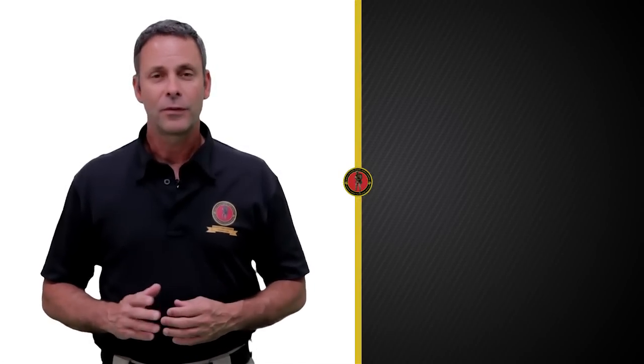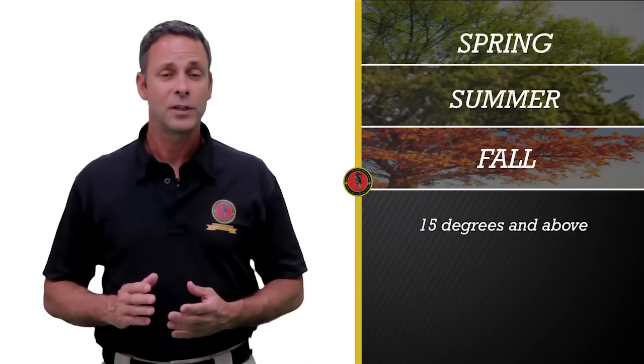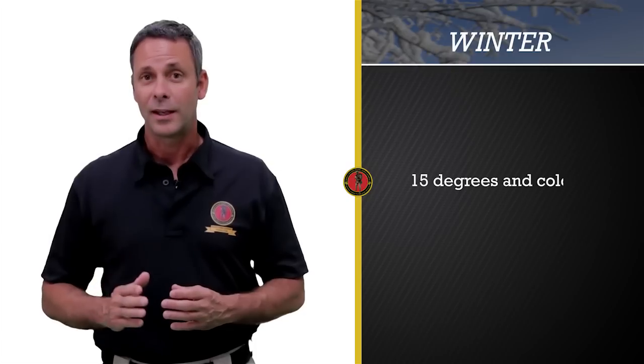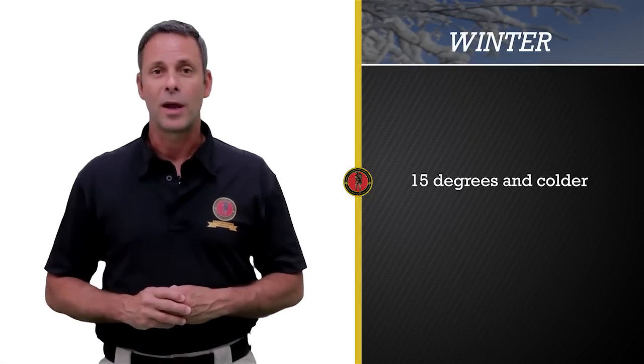We are now ready to discuss the first bag, the 3S, and the name says it all. Think of it as the bag for the spring, summer, and fall seasons. It's designed to operate in temperature ranges of 15 degrees and above. It is not designed to perform in the temperature ranges of 15 degrees or colder, and that's considered the fourth season or the winter season. We have the Extreme Cold Weather Bag for that.